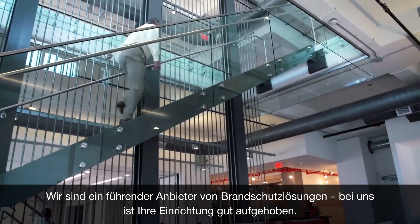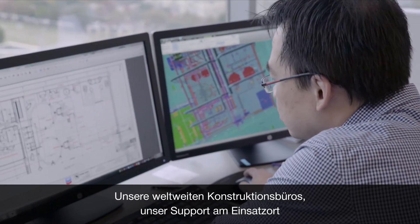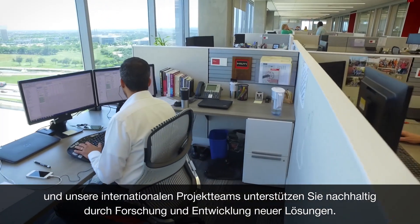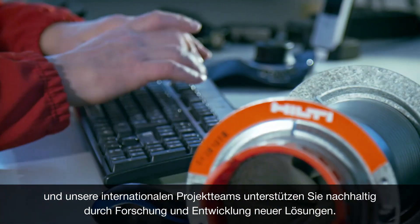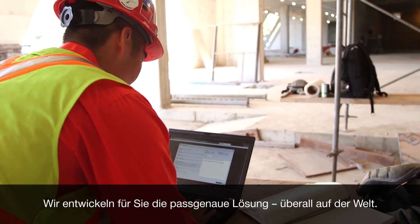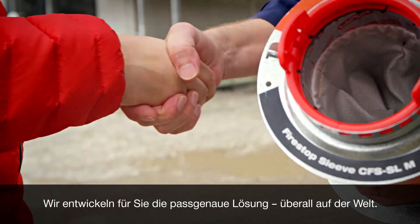Trust a worldwide leader in FireStop. With design offices and on-site support across the globe, international project teams, and an enduring commitment to research and development, you can be sure to get solutions tailored to your needs wherever you are in the world.